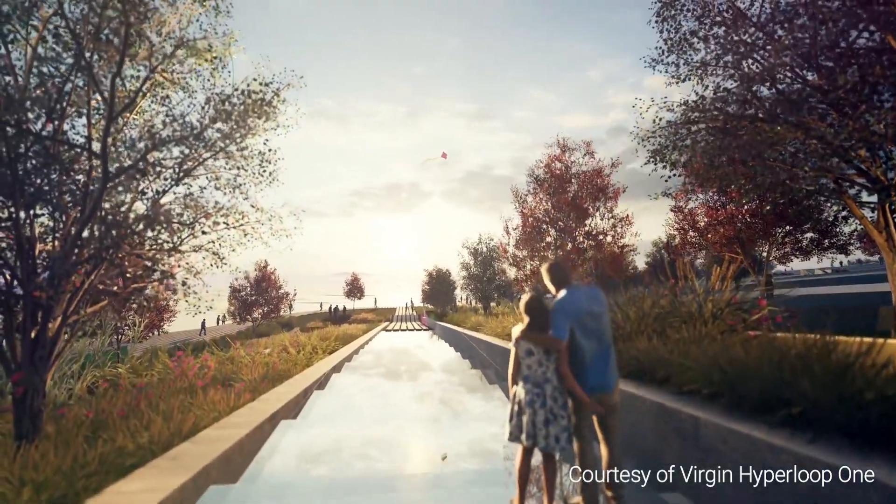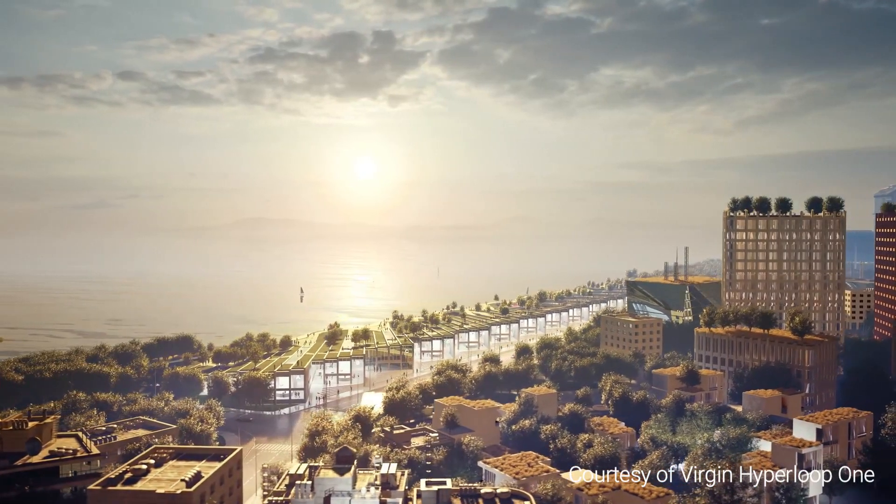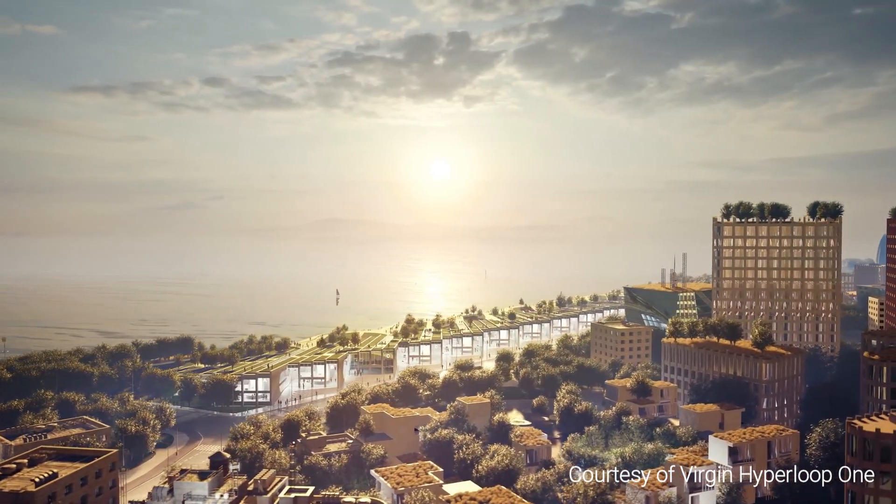Please let us know what you think of Virgin Hyperloop One's concept in the comments below, and don't forget to subscribe for more content on futuristic megaprojects worldwide.